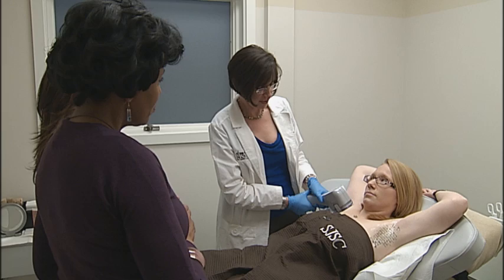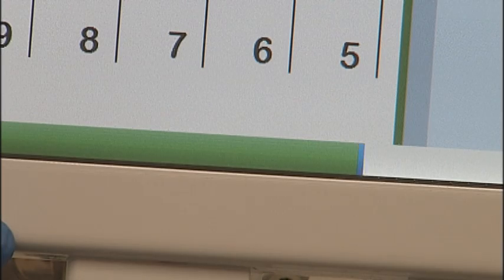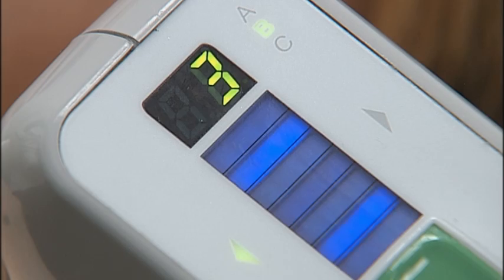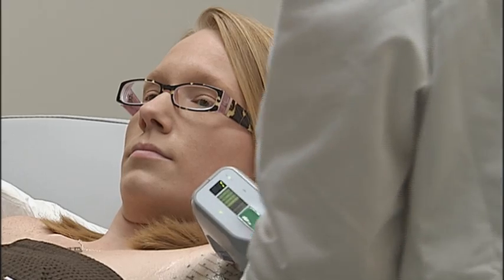The South Jersey skincare and laser center is one of only a few offering this procedure in the region. On the monitor, green indicates heating and blue indicates cooling. "The heating is when we're actually destroying the sweat glands; the cooling is the cooling process afterwards."